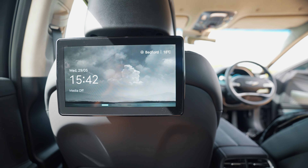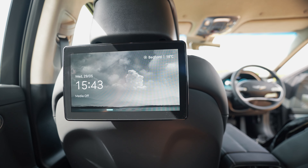After a quick arm wrestle in the back seat, let's have a look at the rear screen.